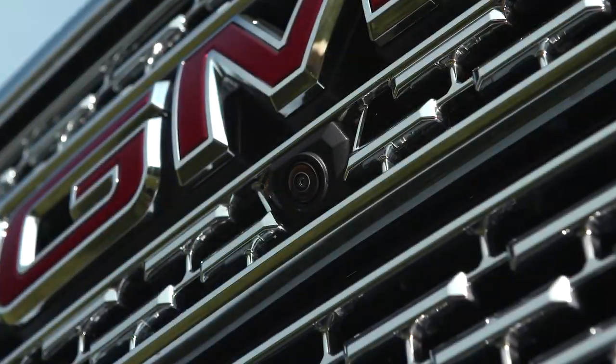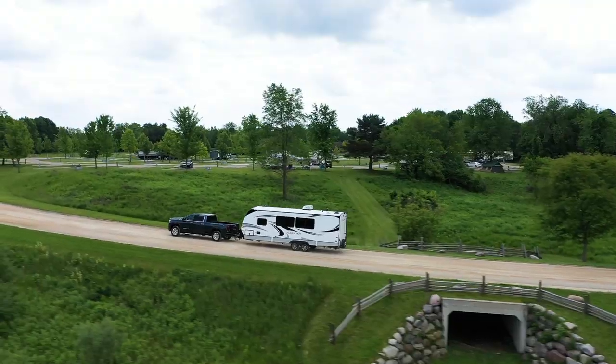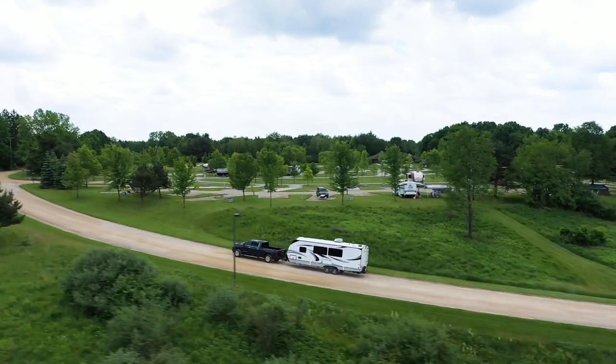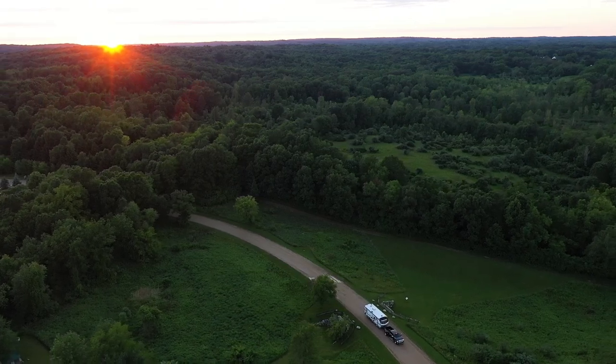With three available camera packages and up to a class leading 15 available views, Sierra Heavy Duty offers you a confident, informed trailering experience. For more information, refer to your owner's manual.